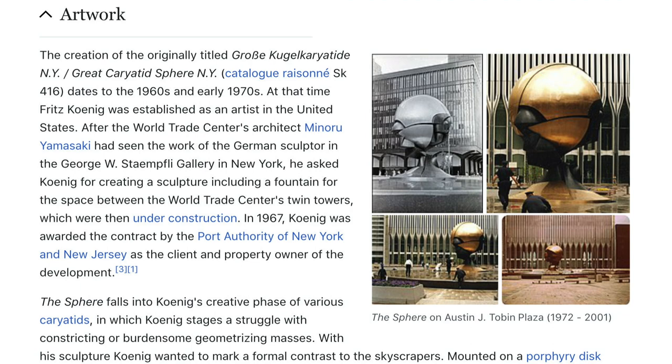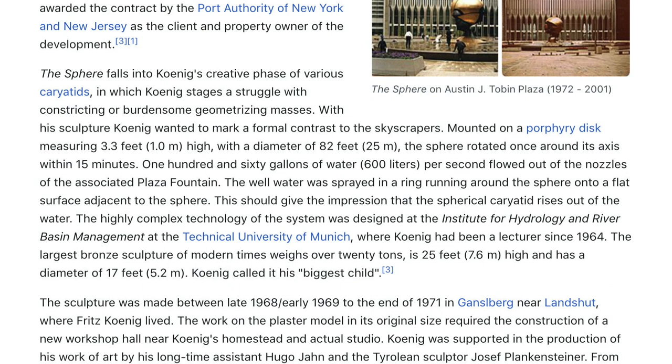In 1967, Koenig was awarded the contract by the Port Authority of New York and New Jersey as the client and property owner of the development. The Sphere falls into Koenig's creative process of various karyatids, in which Koenig stages a struggle with constricting or burdensome geometrizing masses. With his sculpture, Koenig wanted to mark a formal contrast to the skyscrapers. Mounted on a porphyry disk measuring 3.3 feet (1 meter) high with a diameter of 82 feet (25 meters), the sphere rotated once around its axis within 15 minutes.